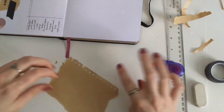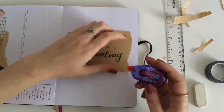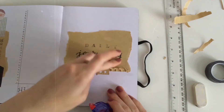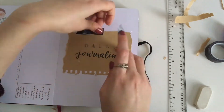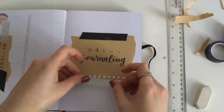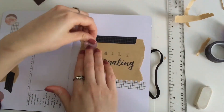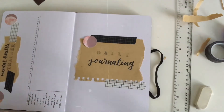I also wanted to include a section for daily journaling, because I am really bad at daily journaling and I thought maybe if I have a designated space for it, it's going to be easier. I didn't want to do it in another notebook because I want to put everything in this notebook, so I just created a cover page for the section using the craft paper and the washi tape. I actually kind of like how it turned out.